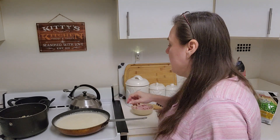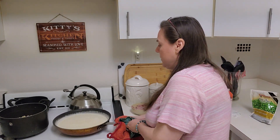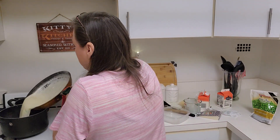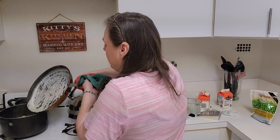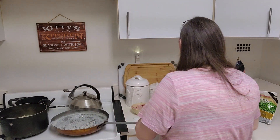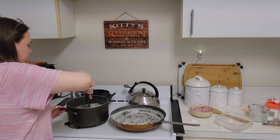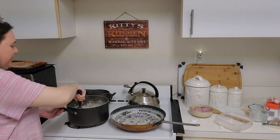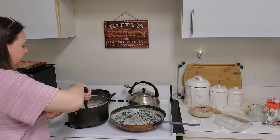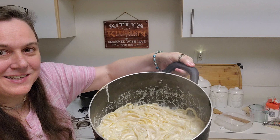I'm going to turn this off and put this sauce into the fettuccine noodles. So I have a nice big pot of fettuccine right here — making Fettuccine Alfredo.